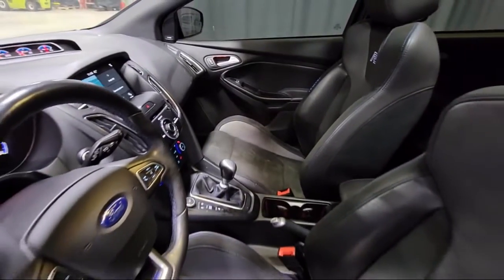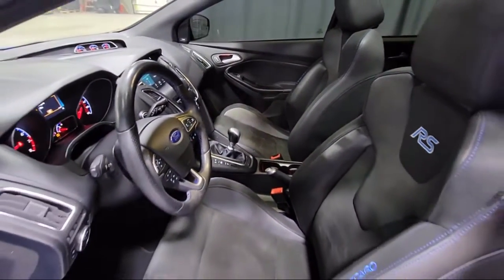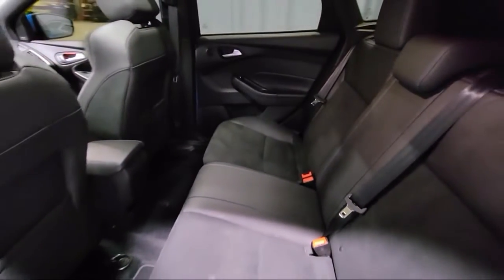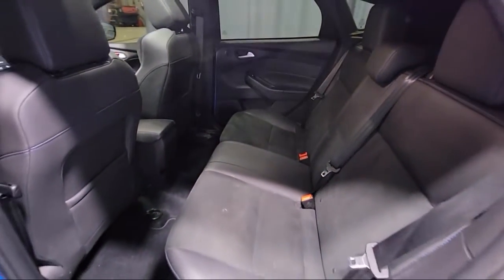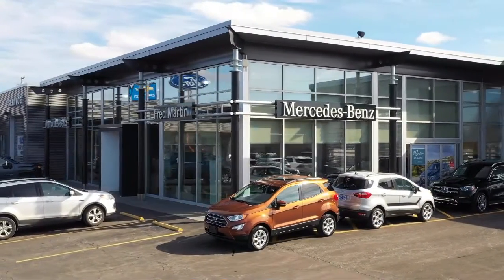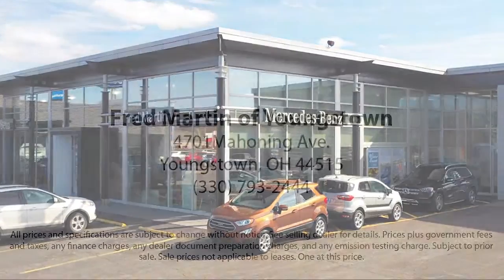Family-owned since 1972, Fred Martin of Youngstown has remained a leader in customer service and for being here long after the sale. Our sales and service are all factory certified, which has led us to multiple Ford President's Awards and Mercedes-Benz Best of the Best Awards.